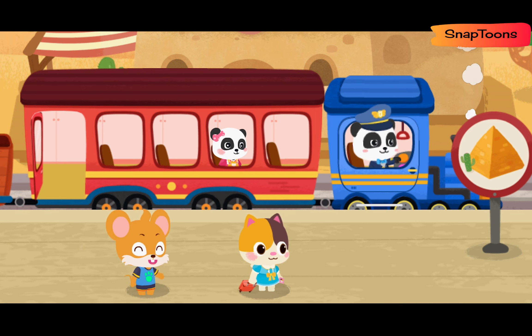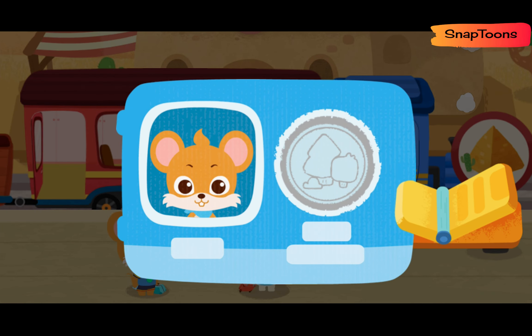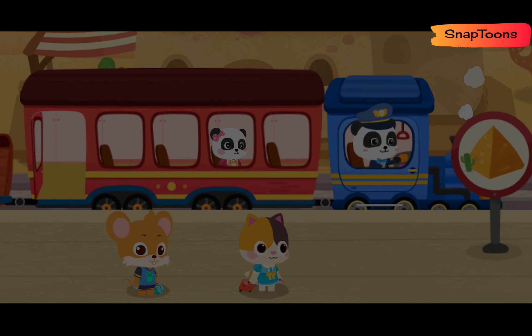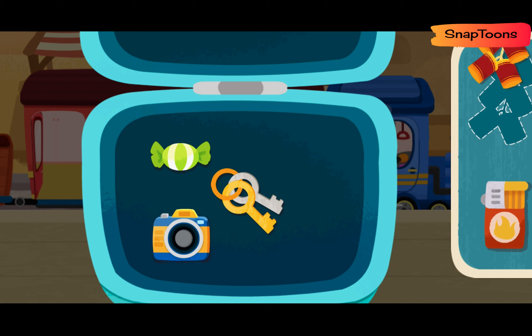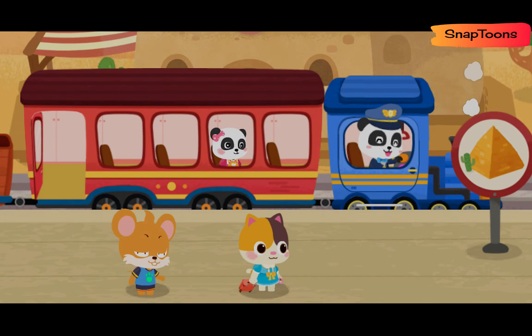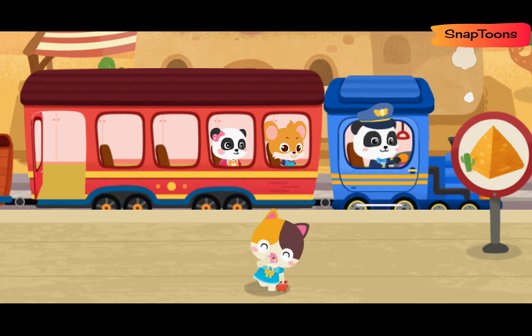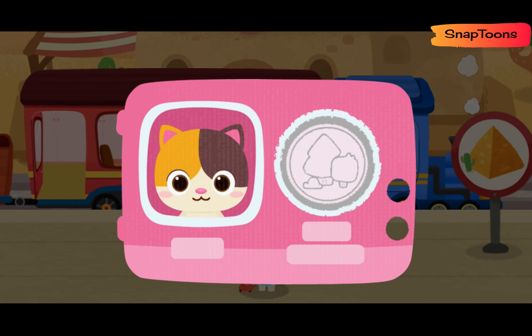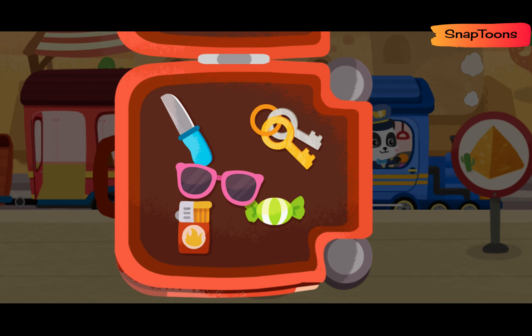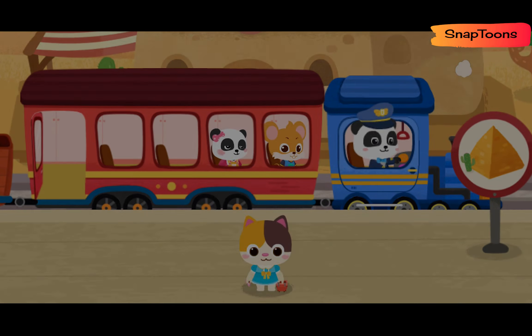Hi! We are about to go on Baby Bus Little Train. Here is my ticket. Prohibited items cannot be taken onto the train. Let's find them out! Lighter! Firecrackers! Thank you! Here is my ticket. Lighter! Thank you!